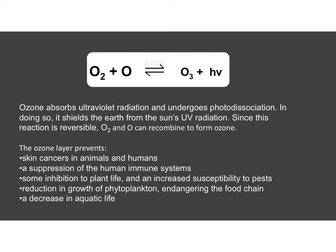Ozone is really useful for us and it's unlikely that without it, life would have been able to exist on Earth. The ozone layer prevents skin cancer in humans and animals, stops our immune system being affected by ultraviolet, protects plant life, and also prevents a reduction in the growth of phytoplankton, which endangers the food chain and decreases aquatic life. In the upper atmosphere it does us a great deal of good, though you wouldn't want ozone at lower levels or breathing it in.